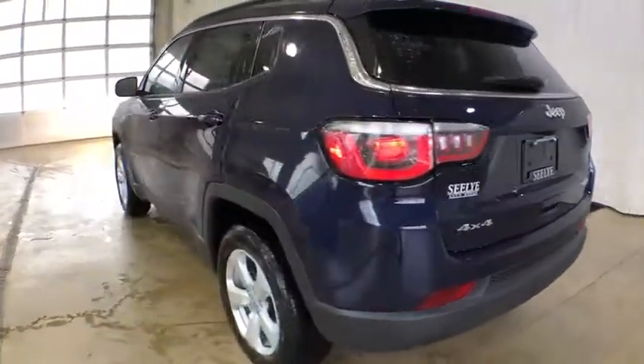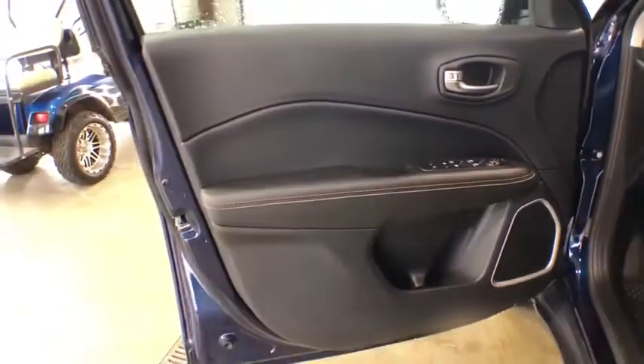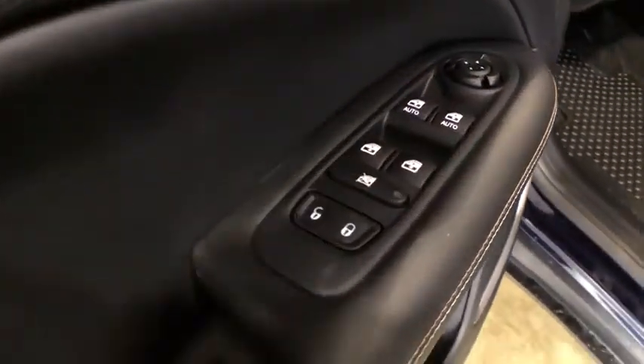Traction control, stability control, keyless entry, steering wheel audio control, anti-lock braking system, backup camera, leather-wrapped steering wheel, Bluetooth, power steering, adjustable steering wheel, keyless start, floor mats.